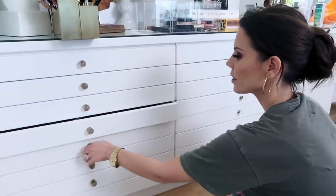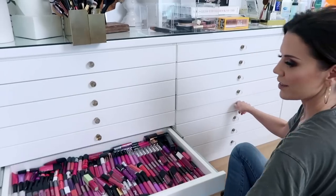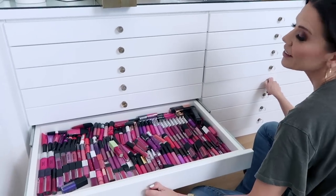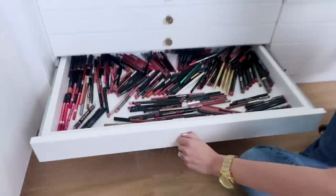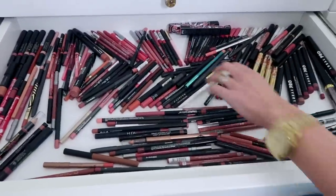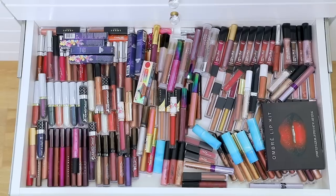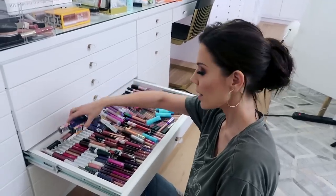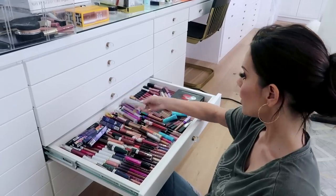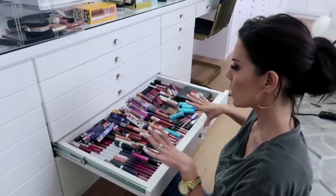This is just too much. We have more berry tones, we have the shade that I never ever wear but I have a lot of it. Anyone want a lip pencil? Dear god. These are lip toppers - I have some still in the package, these could go in a giveaway or be donated. There's a lot of brand new stuff in here that I should probably get rid of and really narrow down.